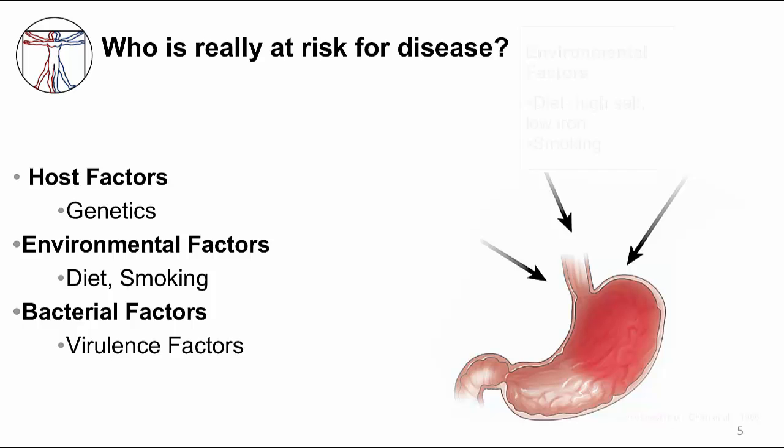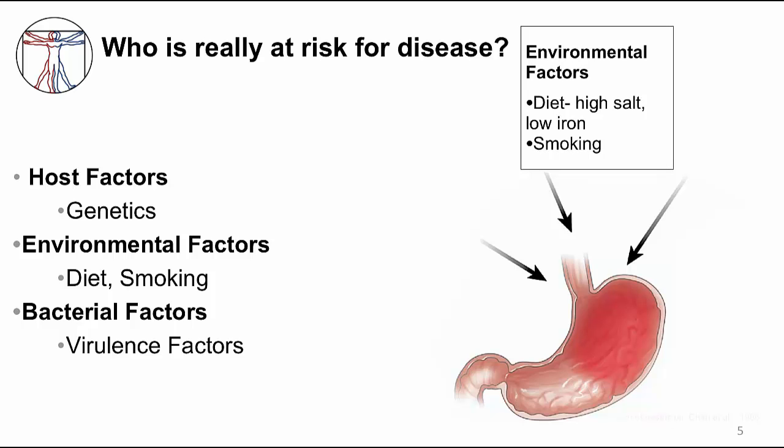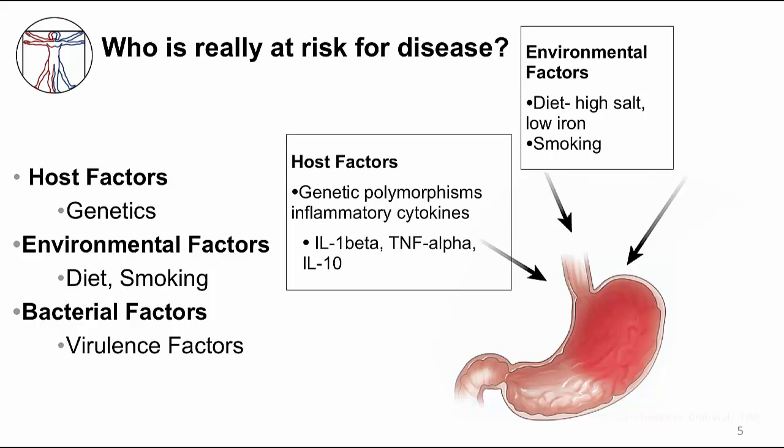First, environmental factors. Epidemiology studies have shown that populations on high-salt diets or with iron deficiency are at higher risk for gastric cancer. As is true for other cancers, smoking is a cofactor that increases risk. Next, host factors. One approach is to focus on the inflammatory response — for example, there are genetic polymorphisms in cytokines involved in inflammation that increase risk for gastric cancer. IL-1 beta is an interesting example because it controls both inflammation and acid secretion.